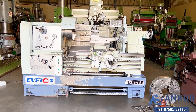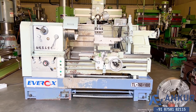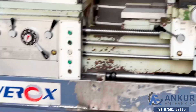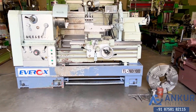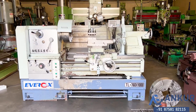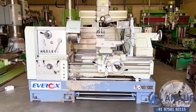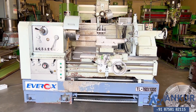Heavy duty lathe machine in excellent working condition. The make of the machine is Ever of Taiwan, the model is TL760 x 1000. You can see the condition of the machine. Its year of manufacturing is 2010.